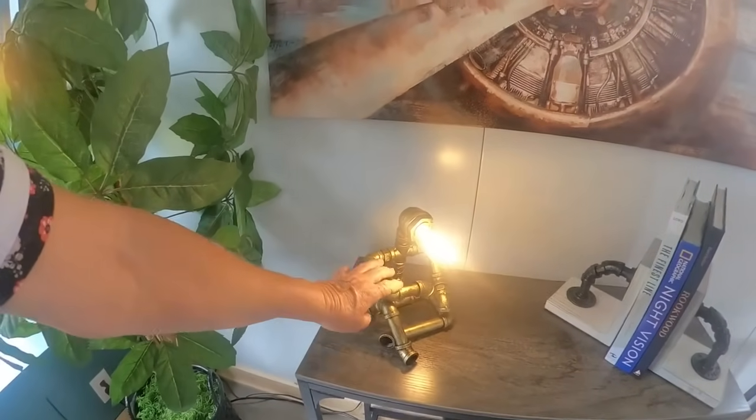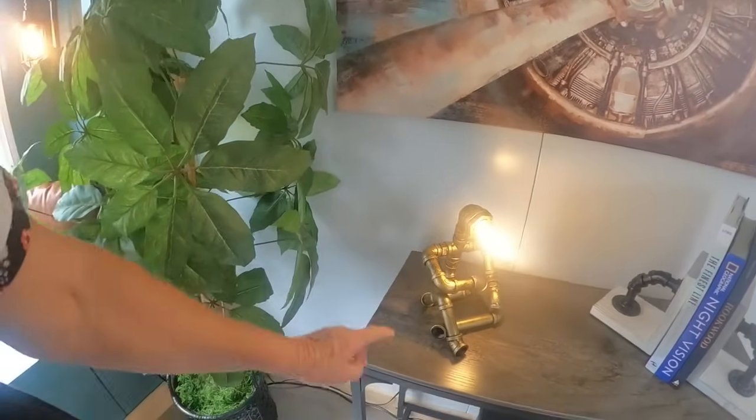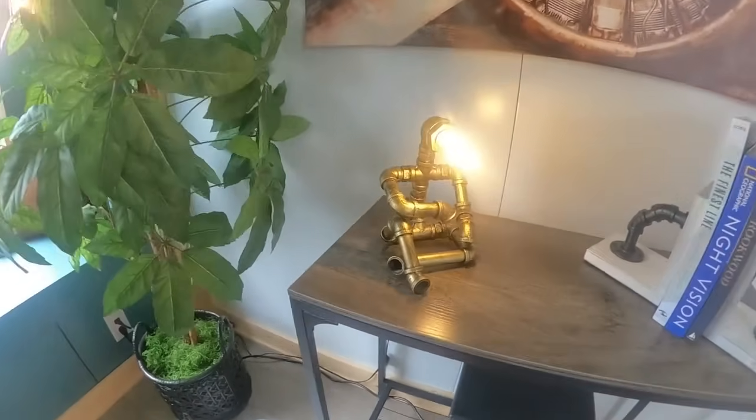Look at this little lamp, baby. Do you see this one? That's cute — that is cute. Look at the lamp.